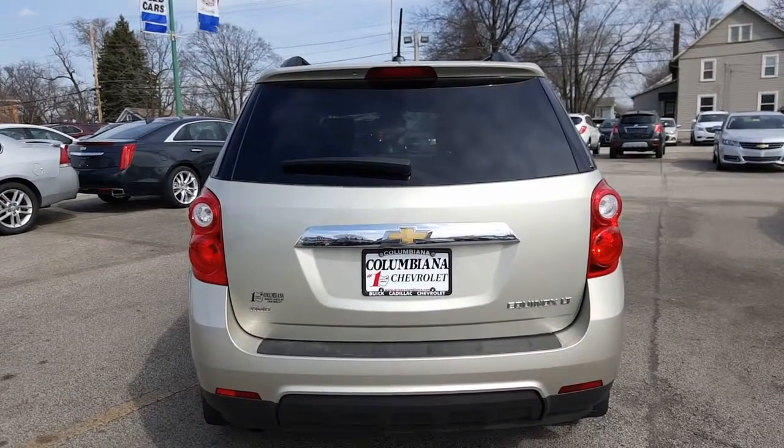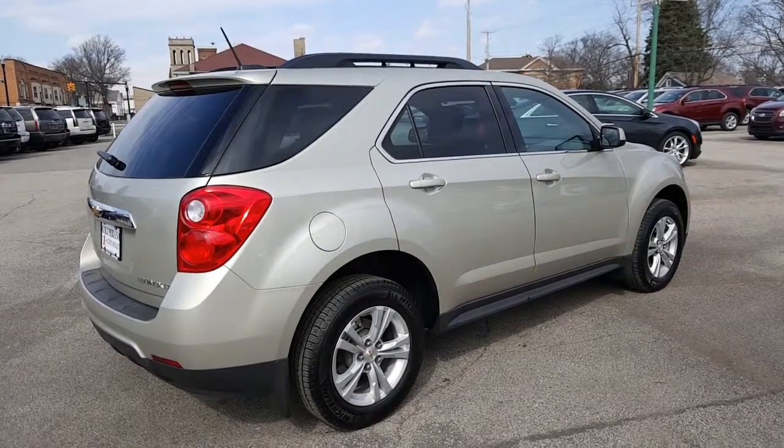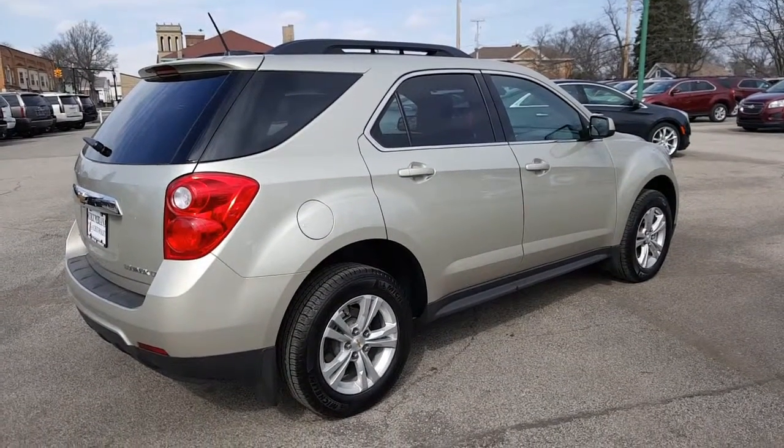Let's have a look at the passenger side. Here's a nice look at the passenger side. We also have the train in the background — wouldn't be Columbiana without it.